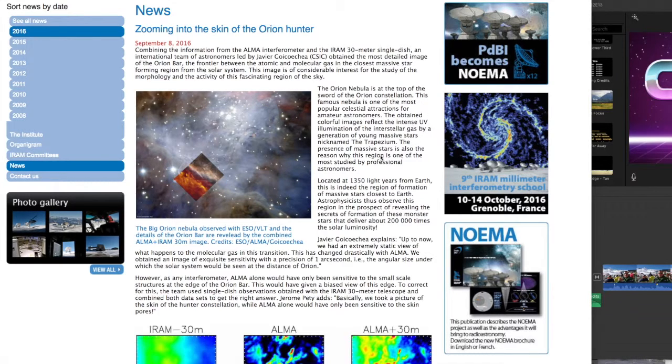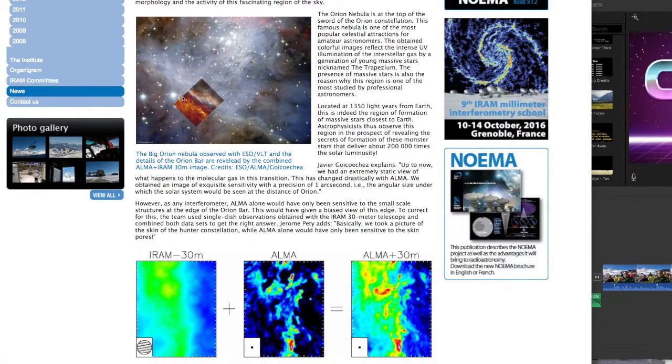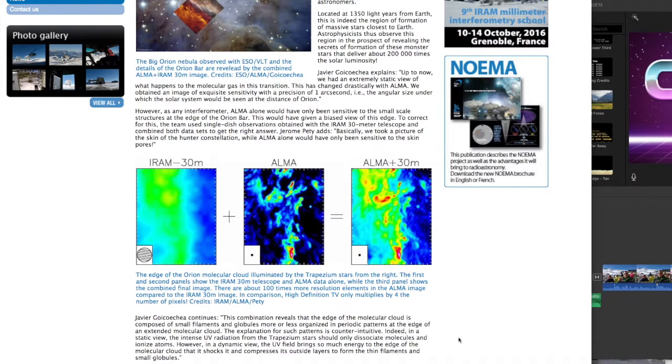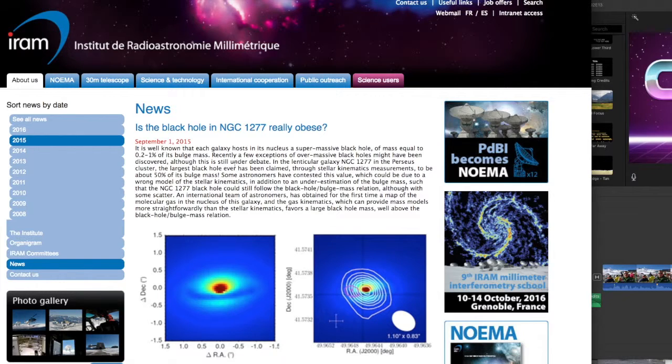As you can see, ALMA has more definition and is able to define structure better than IRAM. In this case they improve upon ALMA's results because, since IRAM is observing at another wavelength, they are able to see the less dense gas that ALMA misses.